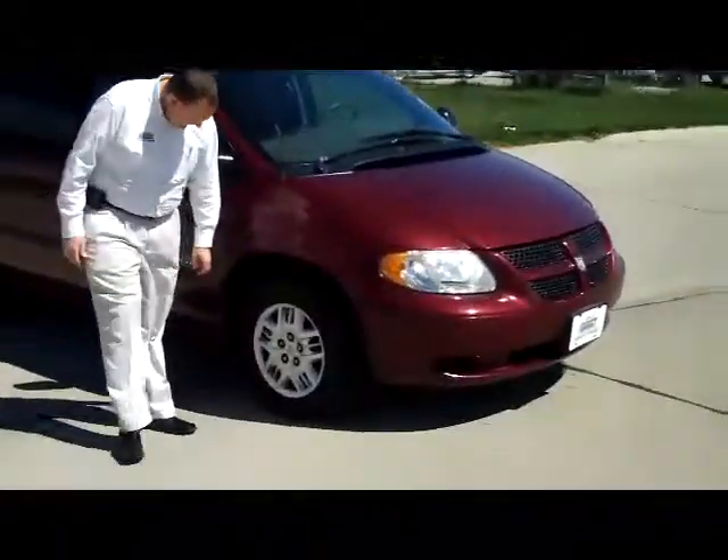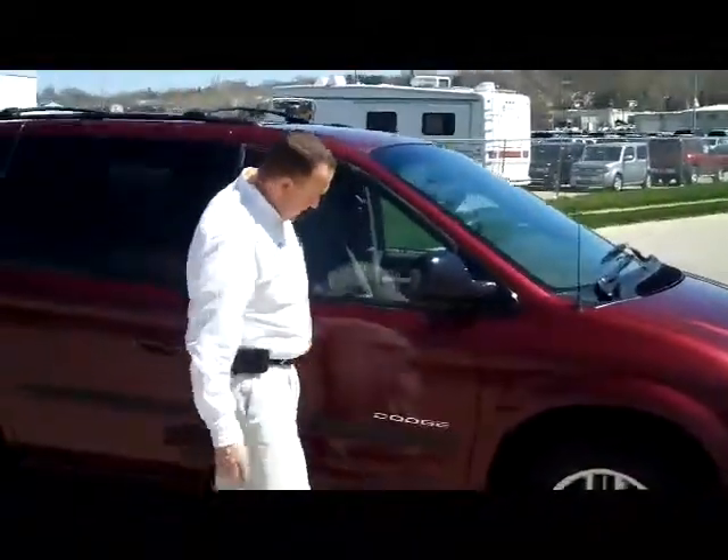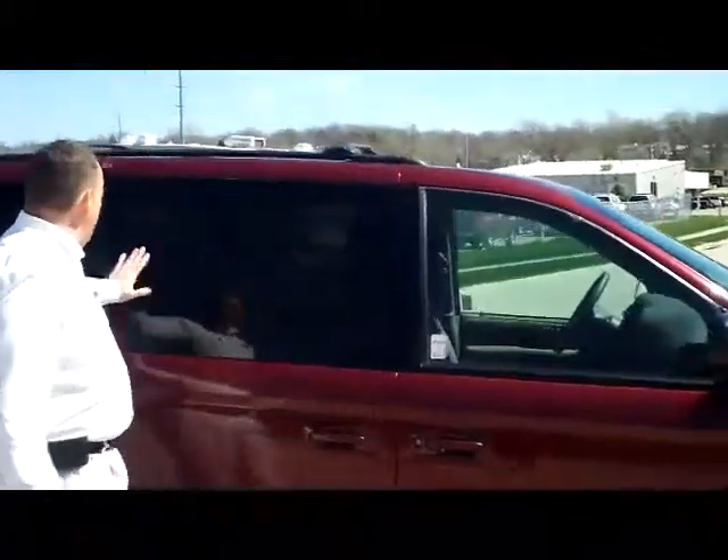Wraparound headlights, does have the 15 inch wheels, lots of track on the tires. You have your reinforced steel door beams, breakaway mirrors, reinforced solar ray tinted glass, and roof rack.